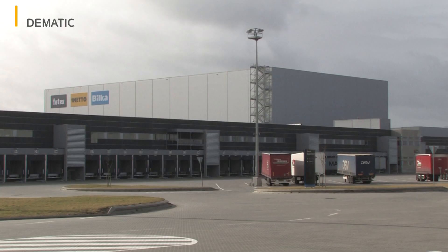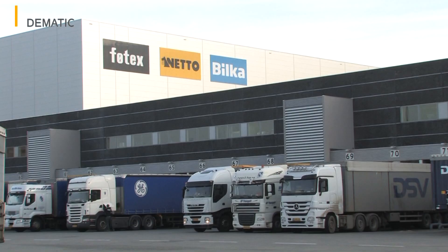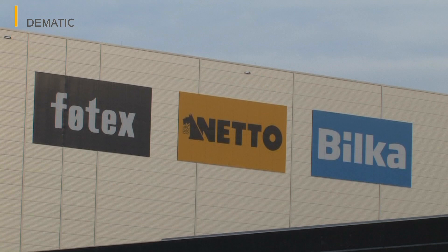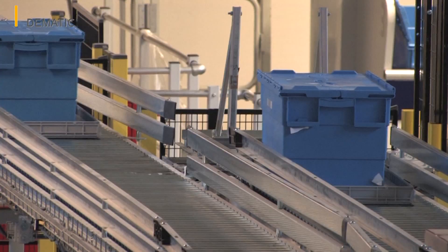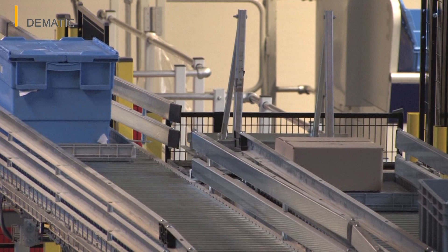The 800 stores of the Danish Dansk Supermarket Retailing Group stock virtually everything you need on a daily and occasional basis. The company's supermarkets and stores trade under familiar names such as Netto, Bilka and Fotex. Their supply chain is characterized by packages of a huge range of shapes, weights and sizes — this applies especially to the non-food sector represented by Bilka and Fotex.